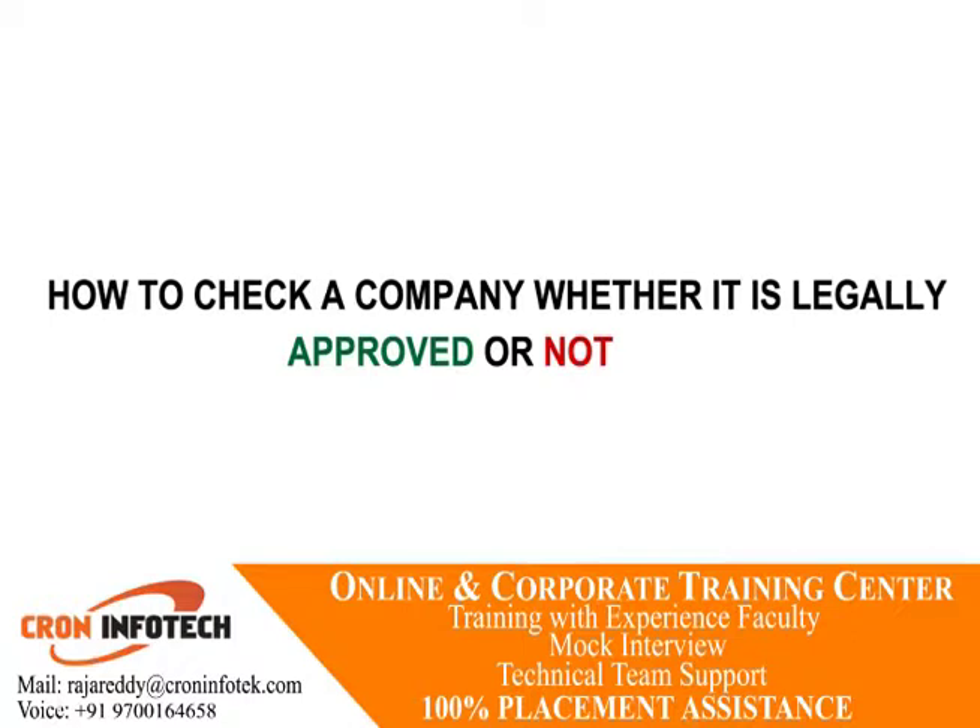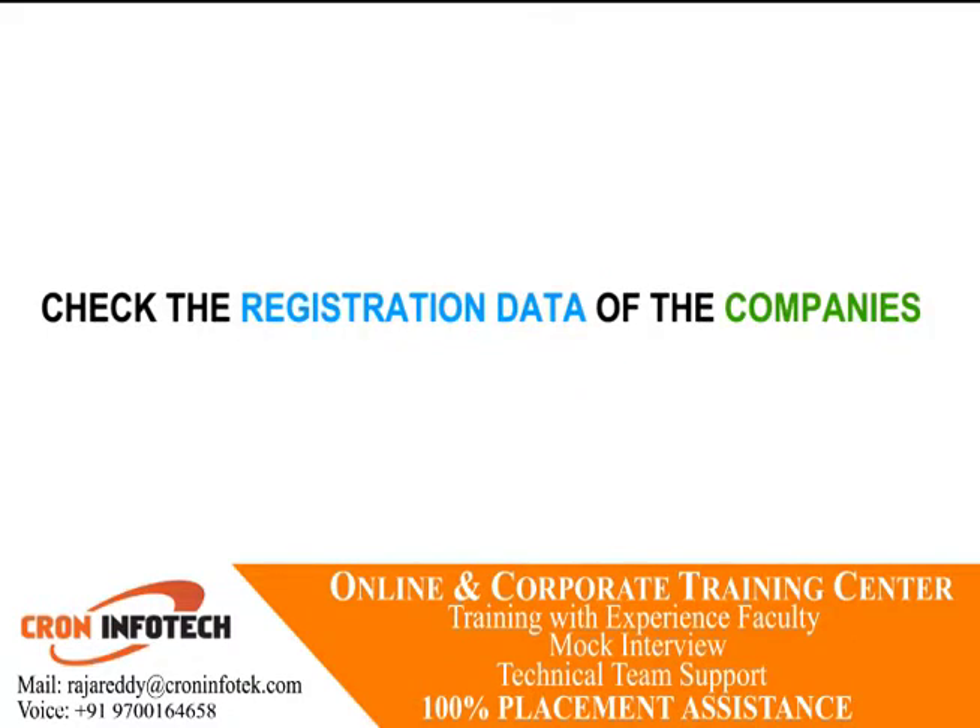Check and make sure that any displayed certificates are up to date. Check the registration data of the company. You can sometimes find the name and information of the person who registered the website, which you may want to use for further research. Discover when the website was created and when it will expire. If it was created recently and will expire soon, that may indicate the website is a temporary cover for a scam. The Internet Corporation of Assigned Names and Numbers (ICANN) provides registration information for many websites and domain names, and is a great resource for determining the actual owner of a business website.